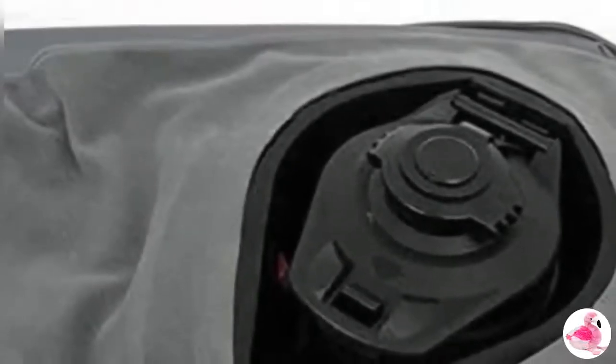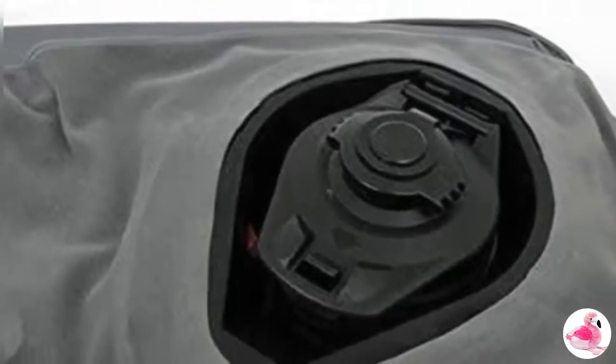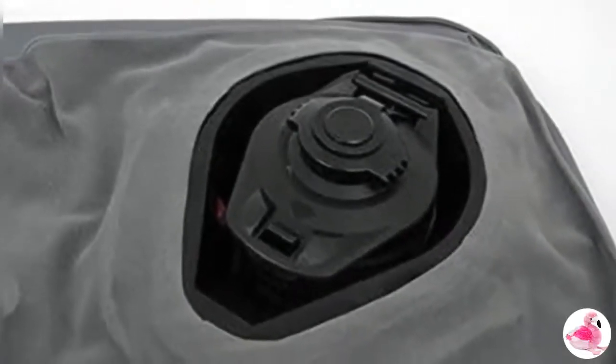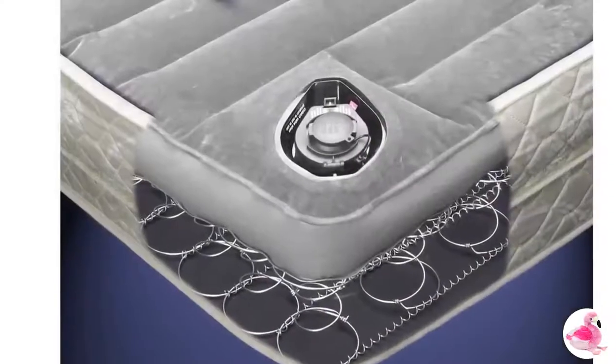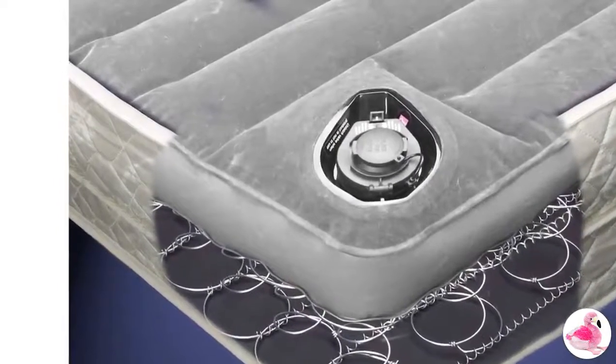Replacement Air Chamber — Air Dream Air Over Coil Sofa Bed Mattress. Accidents happen. Whether it's a destructive pet, an errant needle, a slow leak, or acute loss of air, you need to replace the air chamber in your Air Dream Sleeper Sofa Mattress, and you need to do it fast.